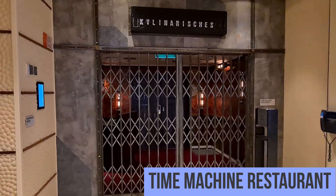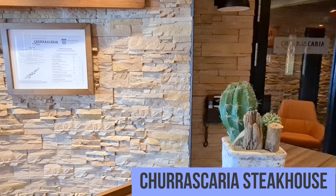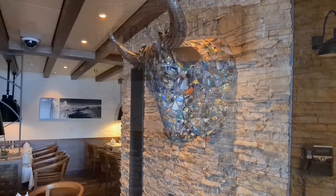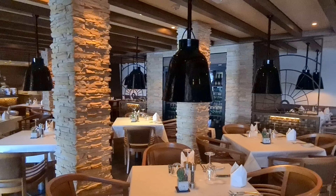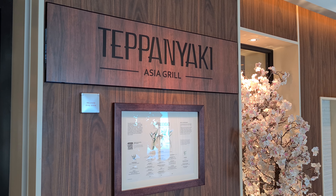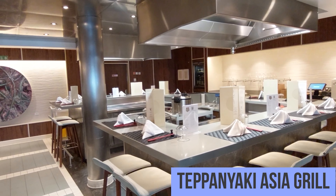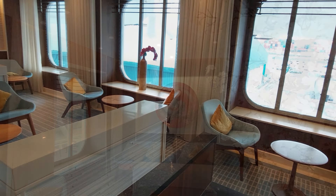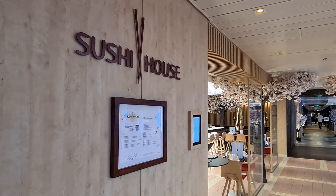Das Thai Machine ist aufpreispflichtig und es gibt eine Dinnershow. Das Churrascaria ist ein Steakhaus und ist auch aufpreispflichtig. Und hier den Teppanyaki Asia Grill mit Showcooking — auch hier muss man sich einen Platz reservieren. Und direkt daneben gibt es das Sushi-Haus.